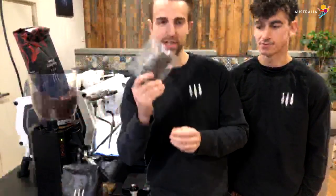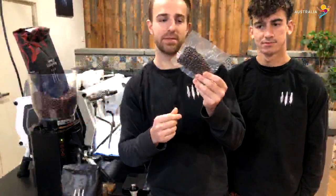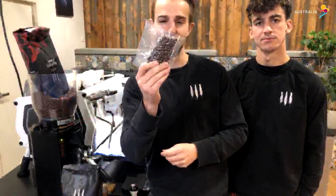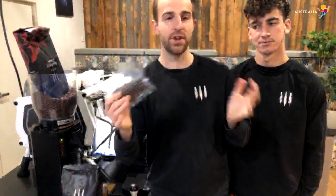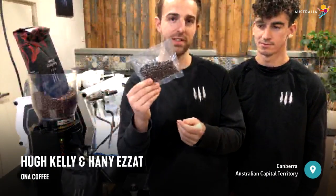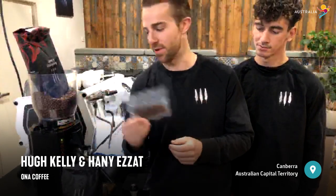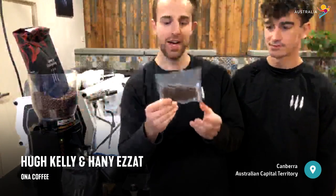Another thing we do in a lot of our shops is we vac-seal coffee down and freeze it. This guy is going to sit in the freezer at its perfect sort of age tasting amazing. We have reserved menus of these coffees giving you lots of different options from all the different countries we're sourcing from — you can try these coffees in our shops in Sydney, Canberra, and coming soon in Melbourne. You can do this at home: get a cheap vac sealer from eBay and store your coffees in the freezer over a longer time.